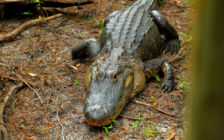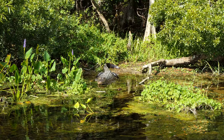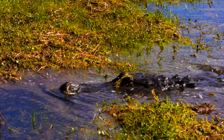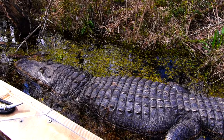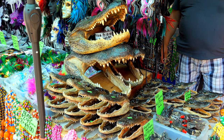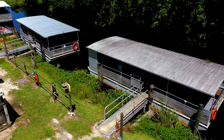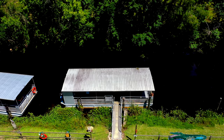The largest alligator ever recorded was measured at 19 feet 2 inches and weighed 2,000 pounds. Today's gators average between 8 and 12 feet in length, and their diet includes anything that can fit in their mouths. 300,000 wild and farmed alligators are harvested per year in Louisiana, with a total annual economic impact of $100 million. If you would like to get close to one of these creatures, consider taking a swamp tour — I will leave a link to some tour companies in the description box.